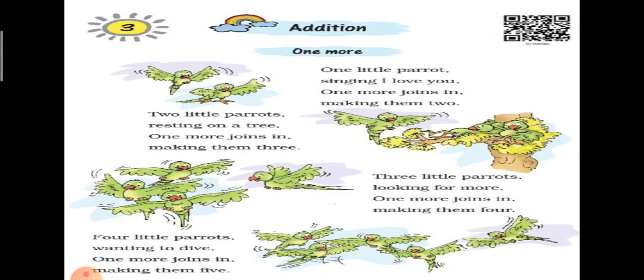Four little parrots wanting to dive. One more joins in, making them five. चार तोते उड़ने की कोशिश कर रहे थे, वहीं पर एक तोता और उसमें join हो जाता है, तो ये five तोते हो जाएंगे।